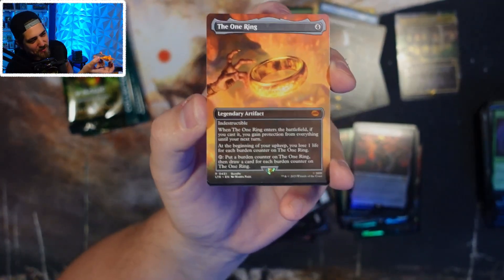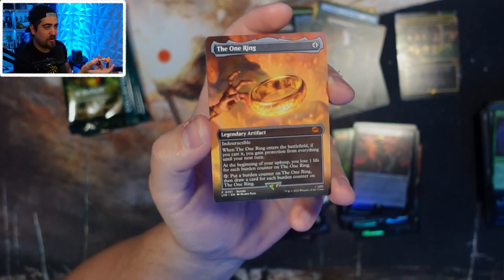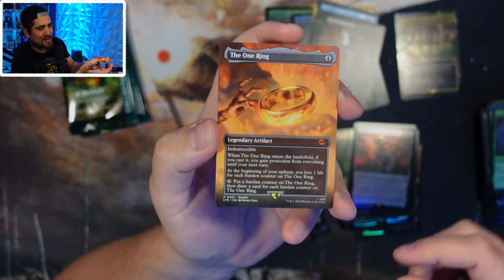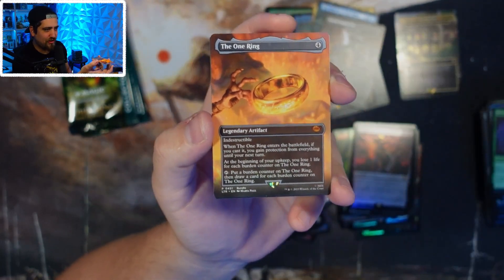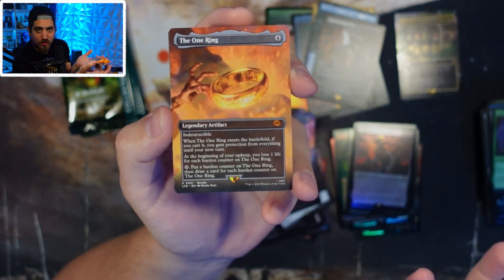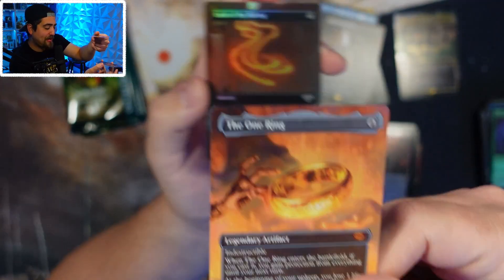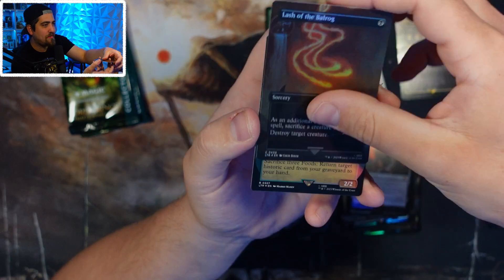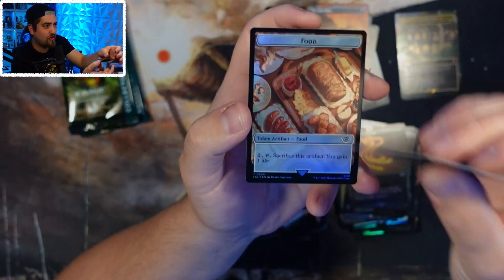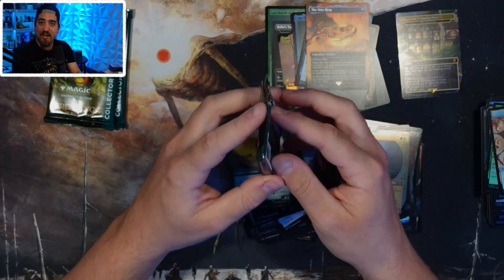Oh — we got The One Ring! This is a really hot, expensive card right now — last I looked it was like 35 dollars. But it's in every bundle, and that makes me worried about the price long-term. Is this card going to become a dollar? People paying 35 bucks right now might regret it — or maybe it becomes a Commander staple and there's just not enough to go around. Congrats Simon, you got The One Ring!